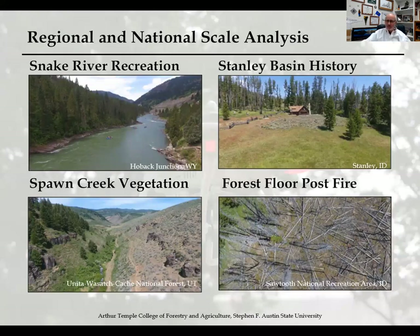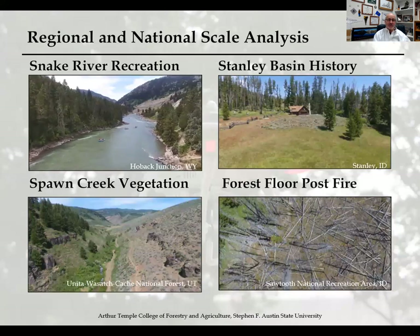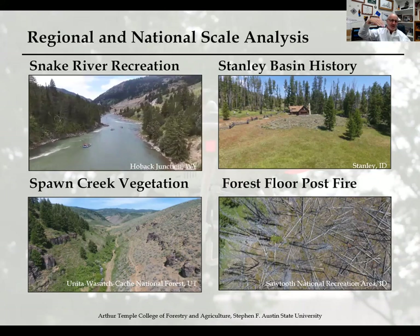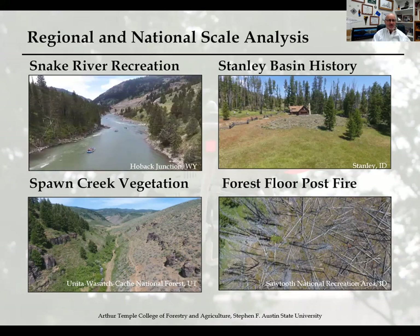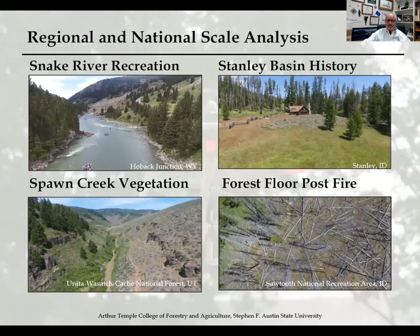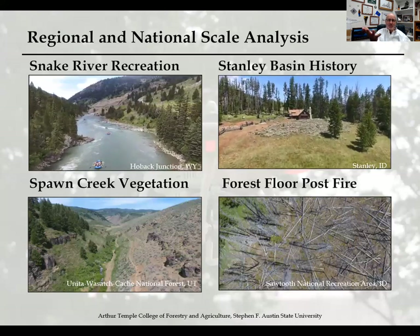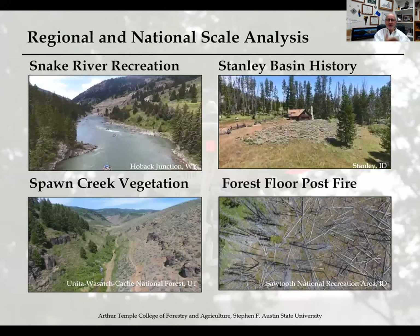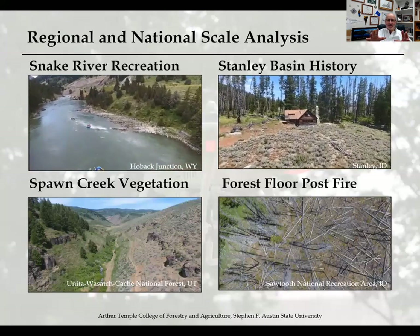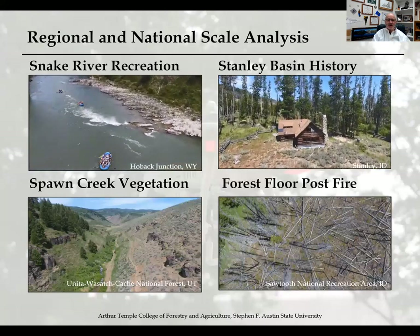The Snake River Recreation shot is just south of Jackson, Wyoming, south of Yellowstone. It was a fun and incredible day to fly — very windy with light rain, with the drone hovering at about a 45-degree arc, but it makes an incredible shot allowing students to see things for recreational use planning. In the Stanley Basin area of Stanley, Idaho, the upper right clip offers a great way to visually record historical buildings — a cabin that's been in the Stanley Basin for many, many years — a great way to demonstrate and preserve things in the forest for future generations.